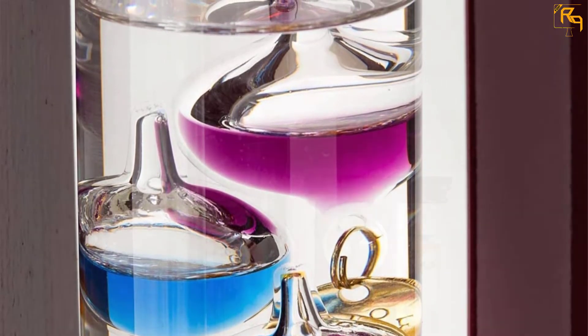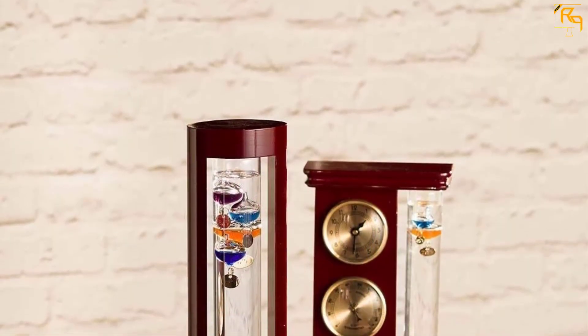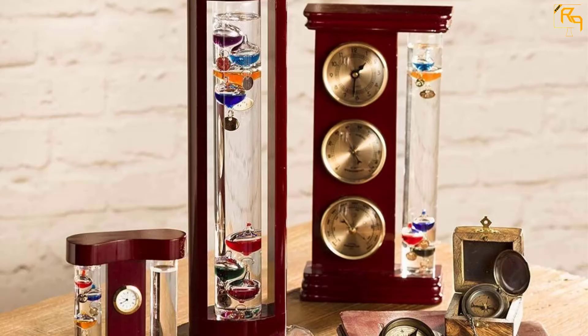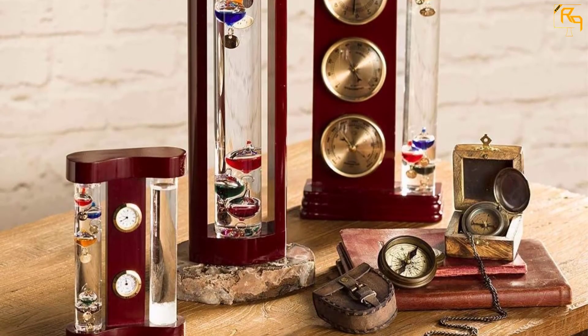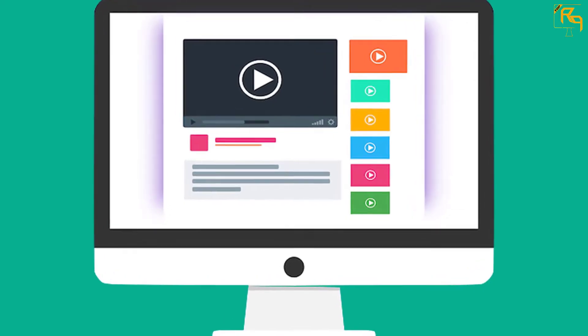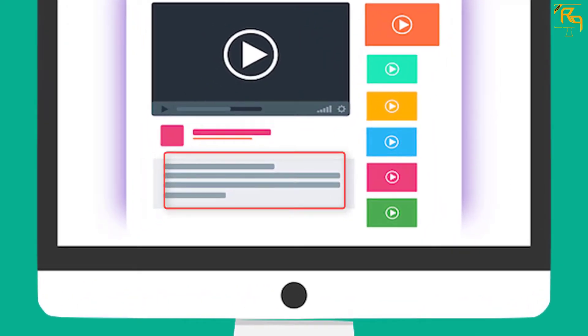This unique thermometer is lightweight and can be carried to any place you like. It features gold highlights and jewel tones, making it look classic and elegant to match any of your home decors. Check out the description for more information about this product and the latest price.